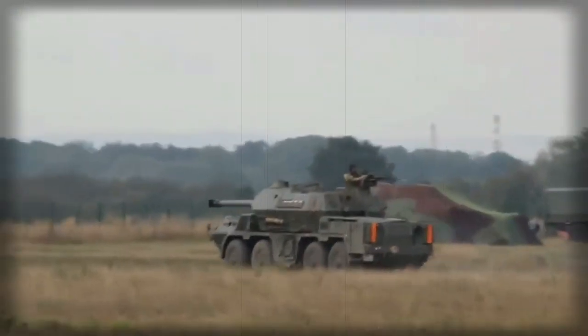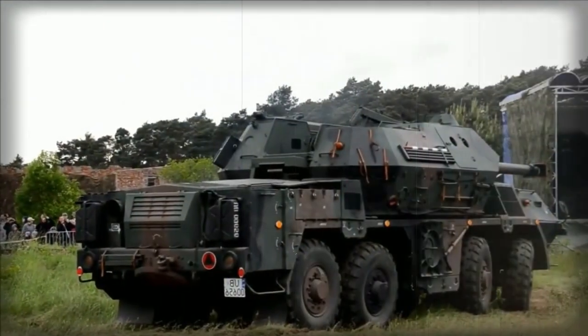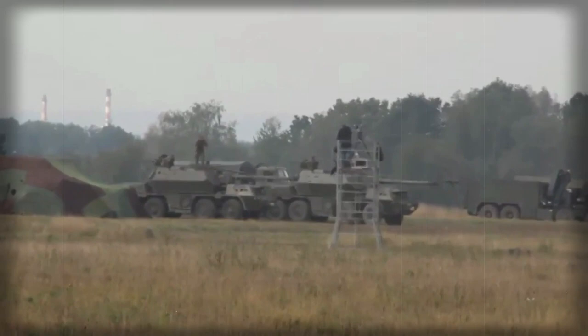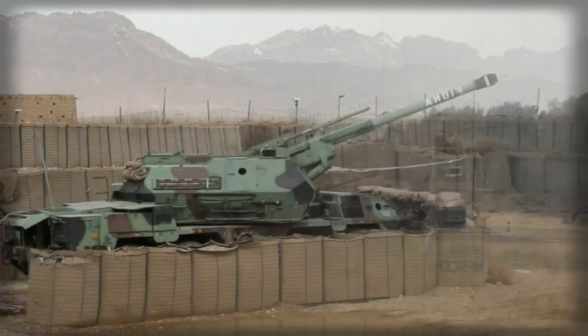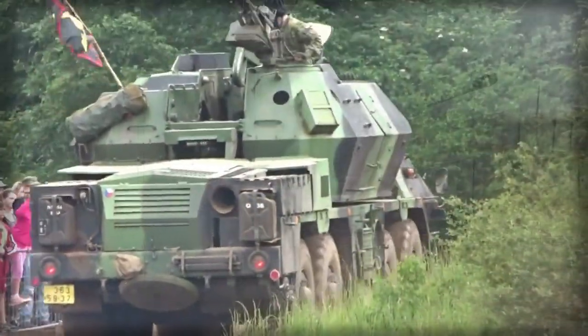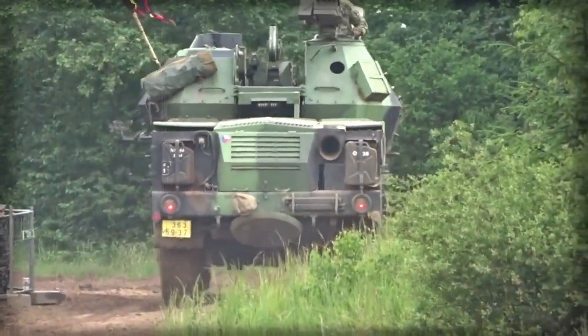It carries three main types of ammunition: standard high-explosive rounds, extended-range high-explosive rounds, and high-explosive anti-tank rounds for direct firing at armored targets. Maximum range of fire is 18.7 kilometers with standard ammunition, and 25.5 kilometers with rocket-assisted projectile.